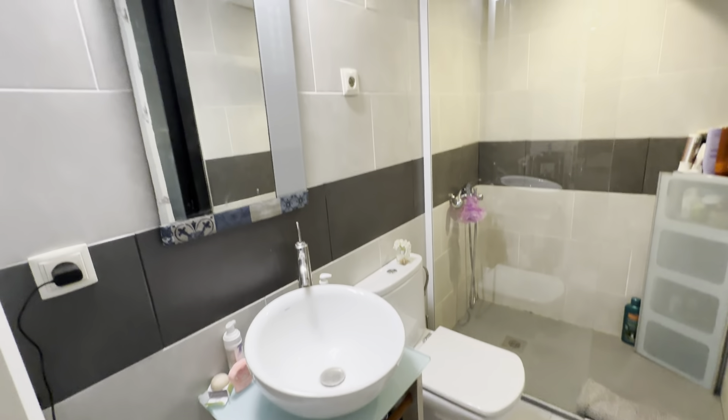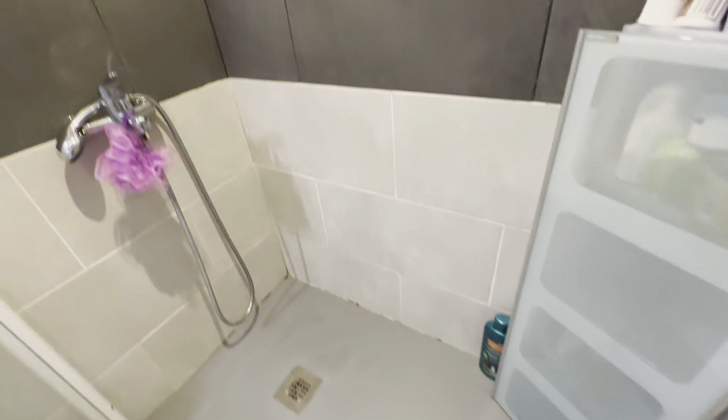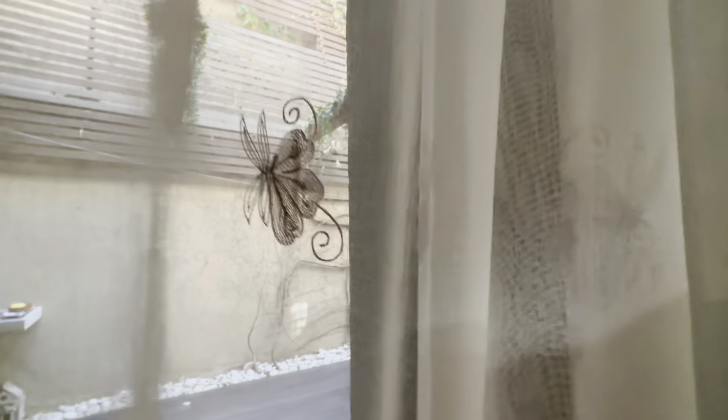The bathroom is complete with a sink, toilet, mirror and shower. This one faces the patio, so it's very nicely ventilated.